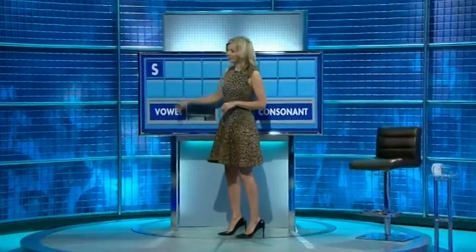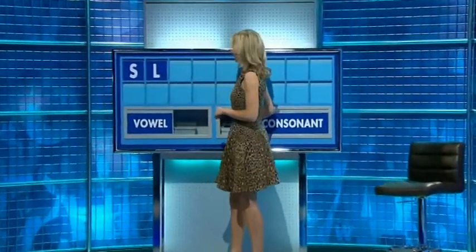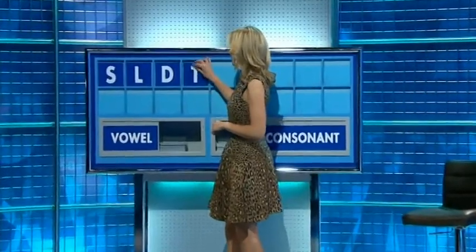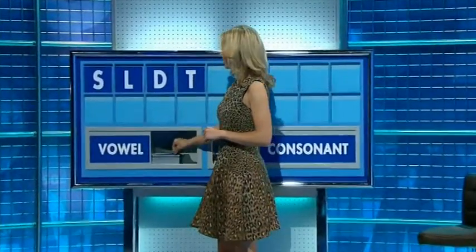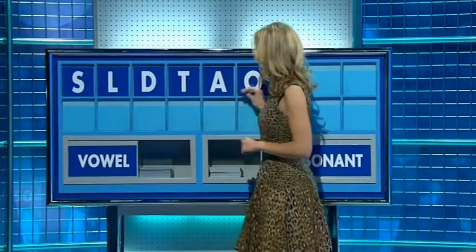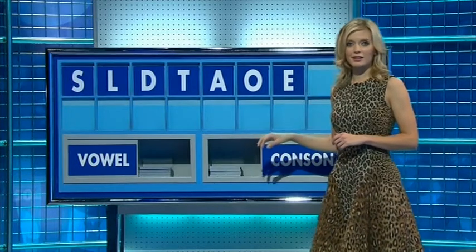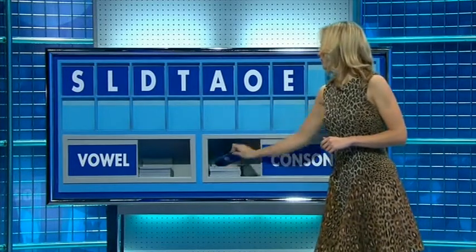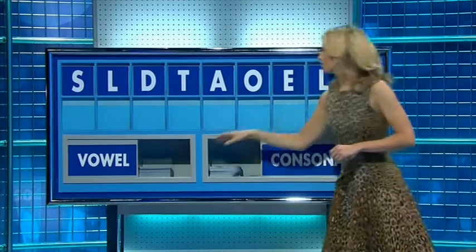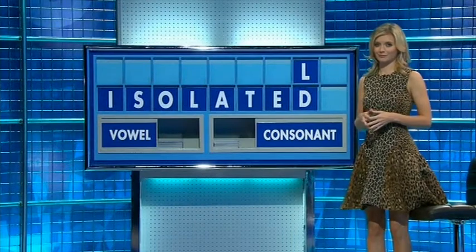S. And another? L. And a third? D. And another? T. And a vowel please? A. And another? O. And another? E. And a consonant? L. And a vowel please? And the last one? I. Excellent. Coming up. Thank you John.